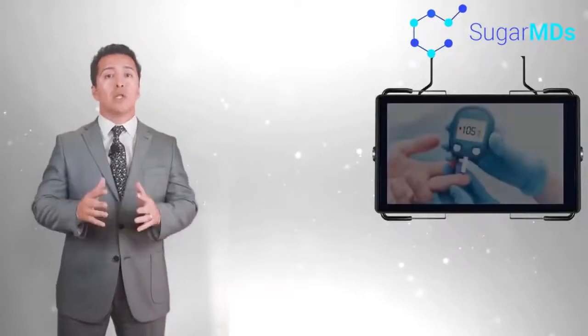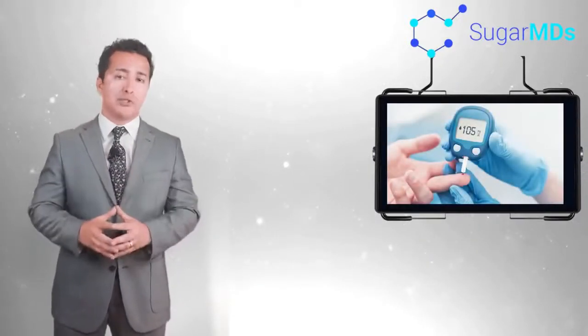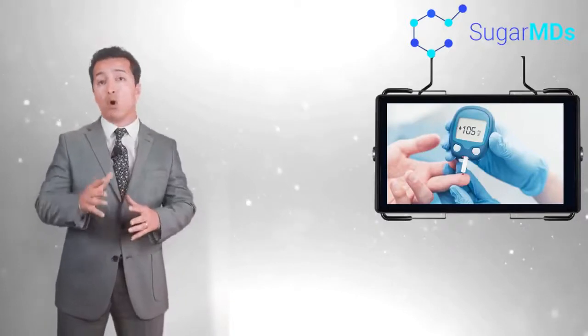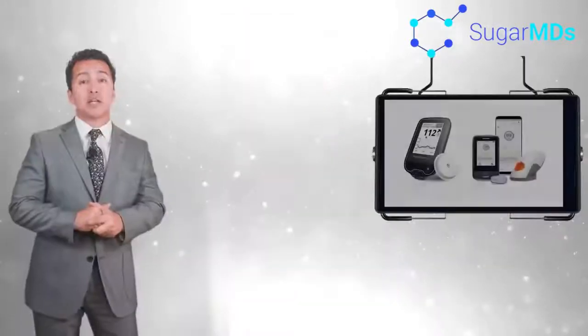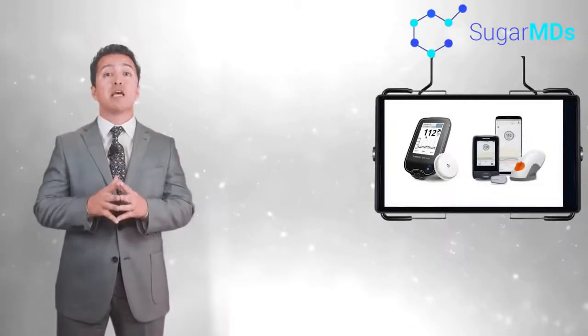Number one: know your numbers. Your blood sugar numbers are some of the most important numbers you need to know in your life, on par with your social security number and your online banking pin. Continuous glucose monitoring systems like Dexcom or Libre can be a big help when it comes to keeping tabs on your blood sugar.